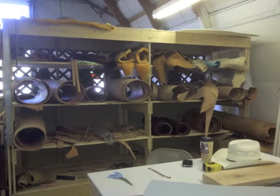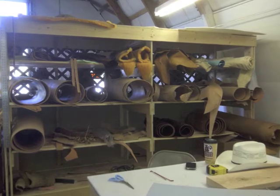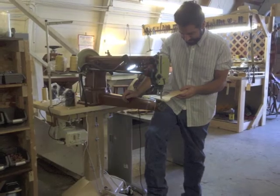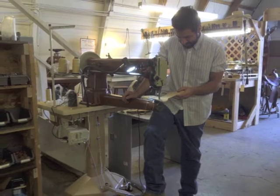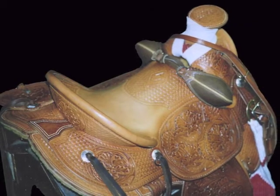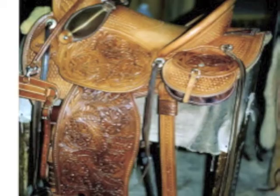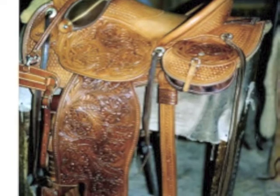The shop has full custom design capabilities for your request. Everything is handcrafted and quality assured by Cliff and his team. Cliff has received national and international recognition in making custom saddles for customers in the United States and Europe.